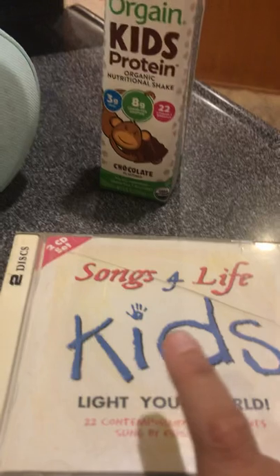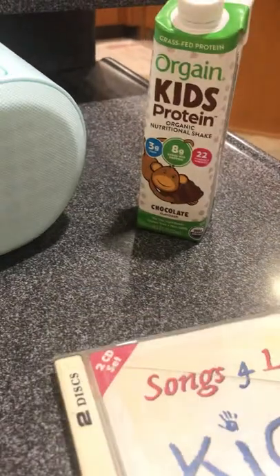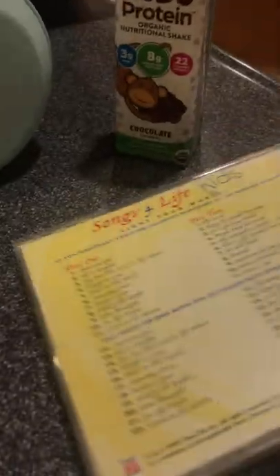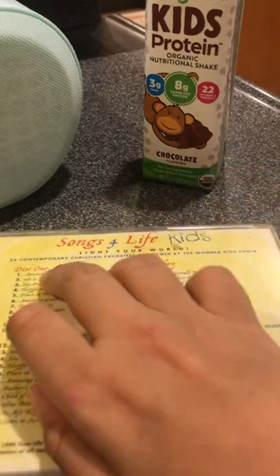Unfortunately, the second CD in this collection does not work, so I'm probably gonna have to order it on Amazon if I can even find it.